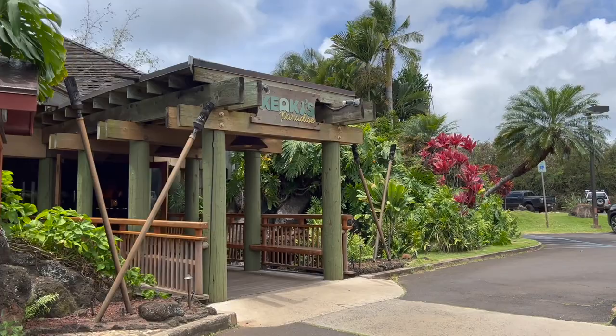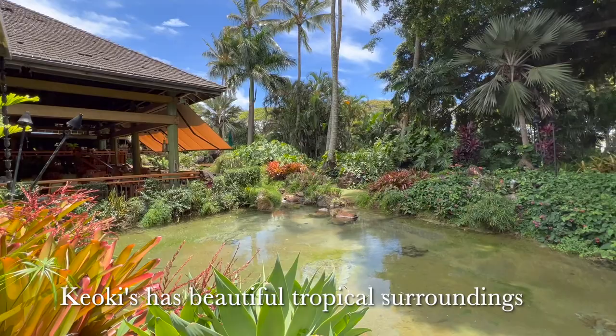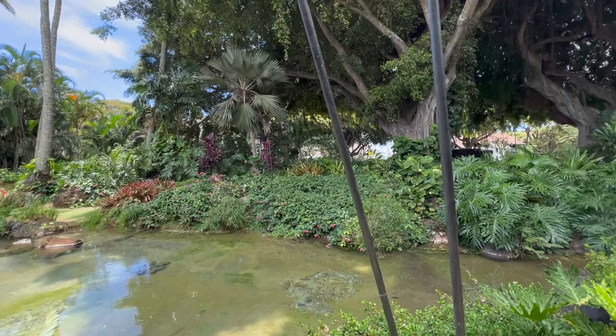Our first stop after leaving the airport was Kiyoki's Paradise for lunch. I was very excited to finally get to eat after our six-hour flight without a meal. Kiyoki's Paradise features beautiful tropical surroundings and locally sourced ingredients.